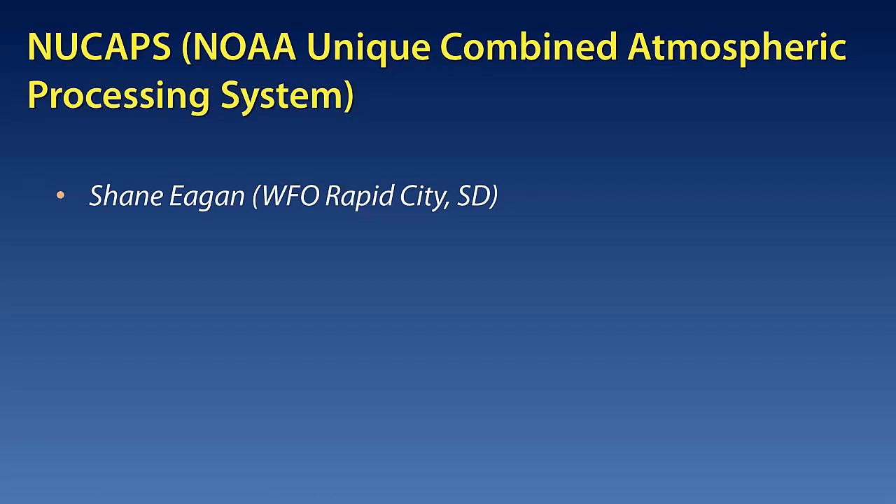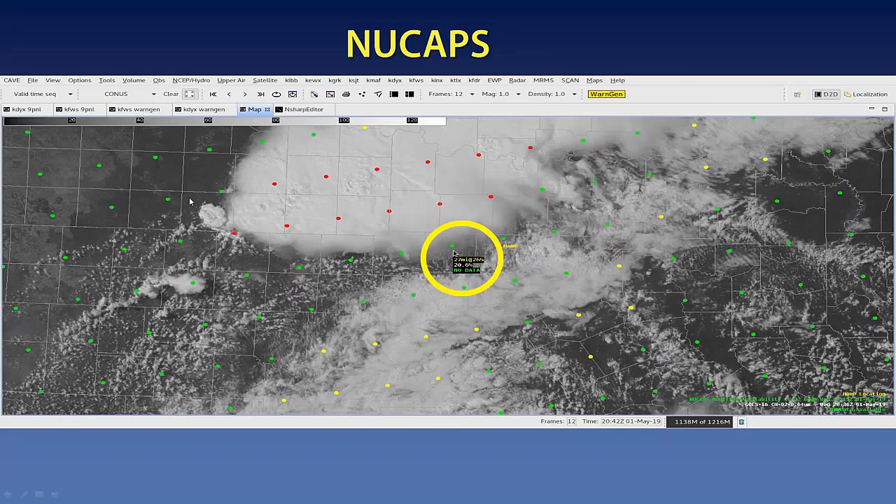Next up, we will be talking about NOAA's Unique Combined Atmospheric Processing System, or NUCAPS. To present it, we have Shane Egan from Rapid City, South Dakota. As a quick overview of NUCAPS: currently we get the unmodified NUCAPS soundings in AWIPS. I was using the modified soundings, which essentially take the RTMA mesoanalysis surface data and attempt to modify the soundings to more accurately represent the boundary layer. I found that they did quite a good job of doing so.